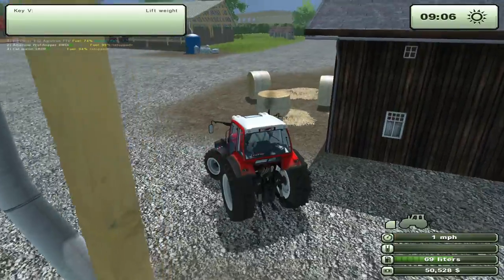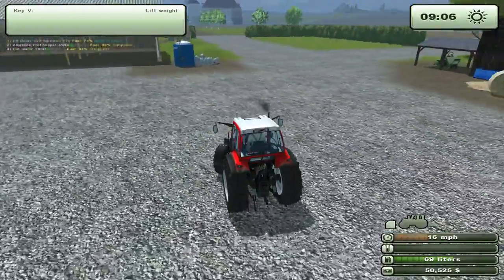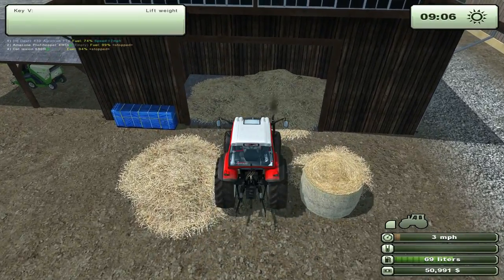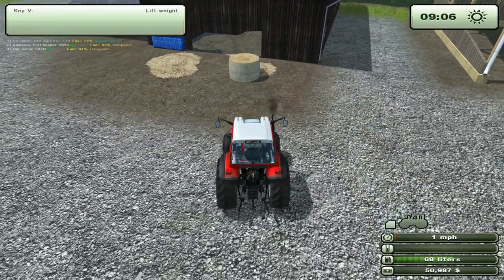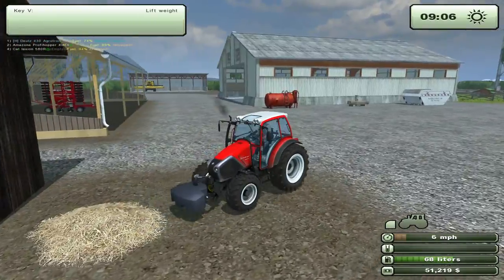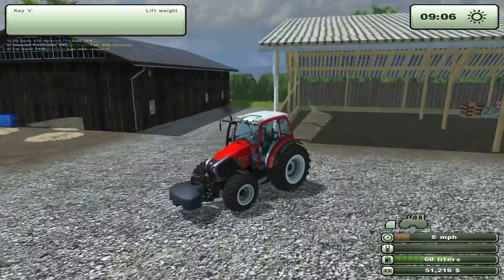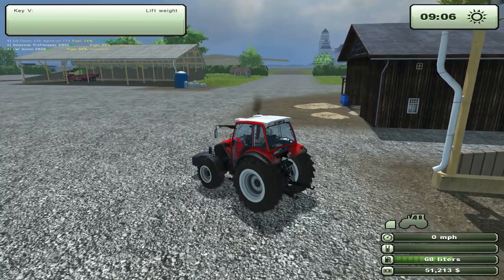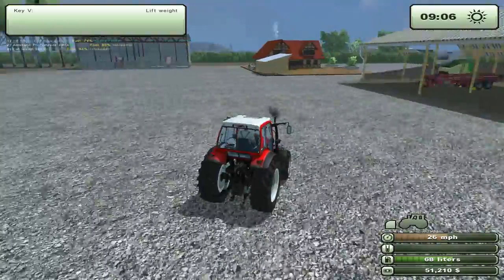I've only got three bales to go. I'm thinking that Profi Hopper is gonna go - just because, what's the point of having the Profi Hopper right now? Nah, I guess we can keep it. For now.